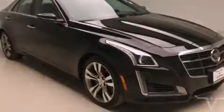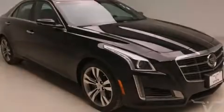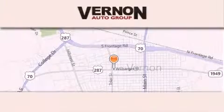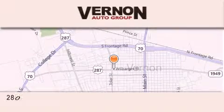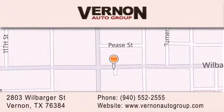Please call us today for more information on this great vehicle. Vernon Auto Group is located at 2803 Wilbarger Street in Vernon. Our goal is to exceed all of your expectations to ensure that you'll return for future visits. We'll see you next time. Thank you.